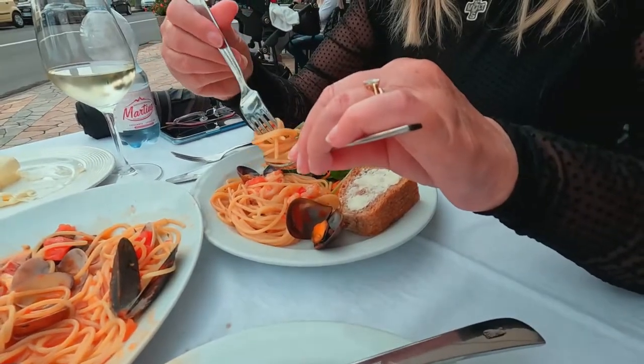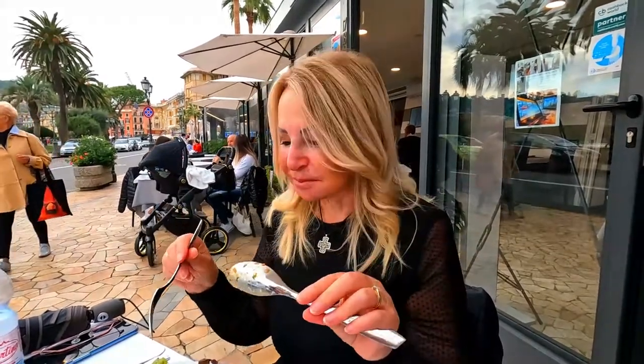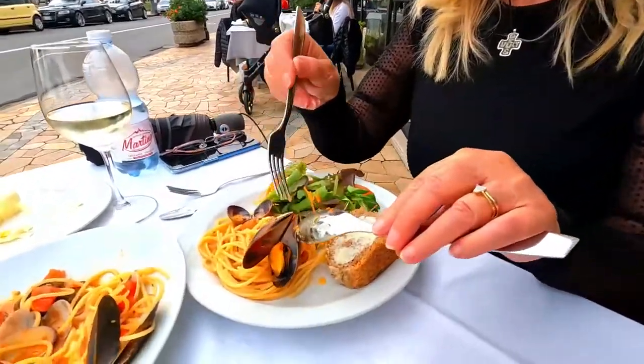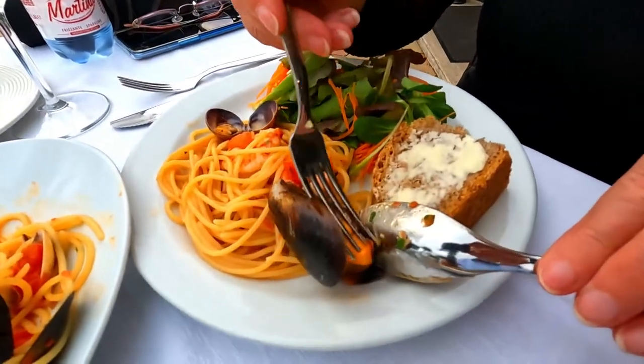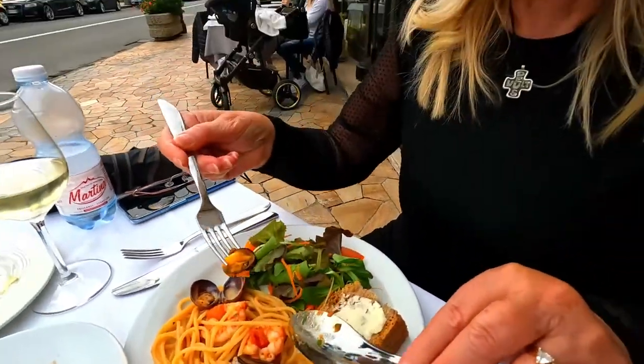This looks really good — it's like a seafood marinara. The pasta really is great, I mean that's the star of the show. Look at that — beautiful clams. Is that a mussel? Wow.